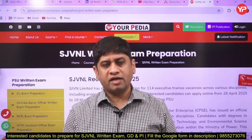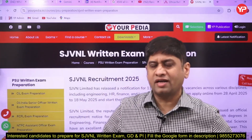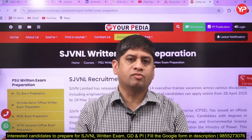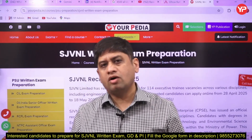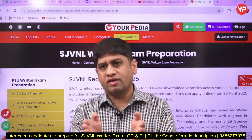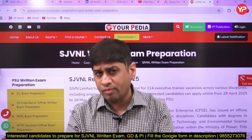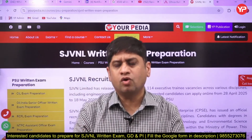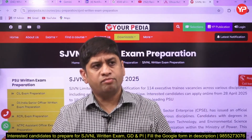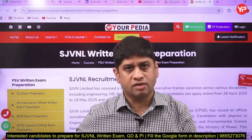Hi friends, welcome to YourPedia, the platform where you get tailor-made modules for different exams which cater to the requirement of that particular exam only. These modules are very focused and customized to the requirement of a particular exam — what we call tailor-made modules. That is the creation of YourPedia, which we started a couple of years back, believing that for every exam the requirement may be a little different.